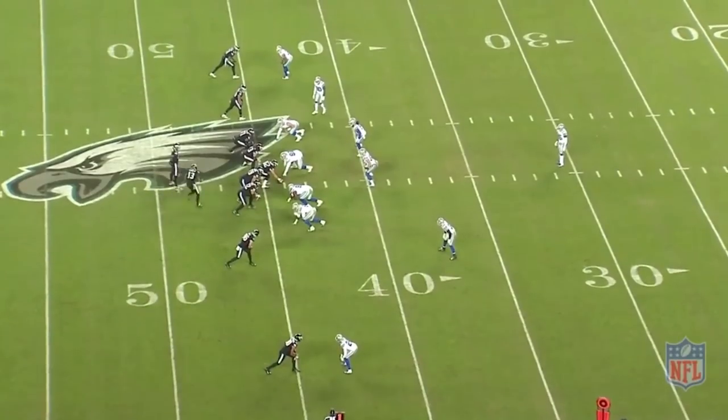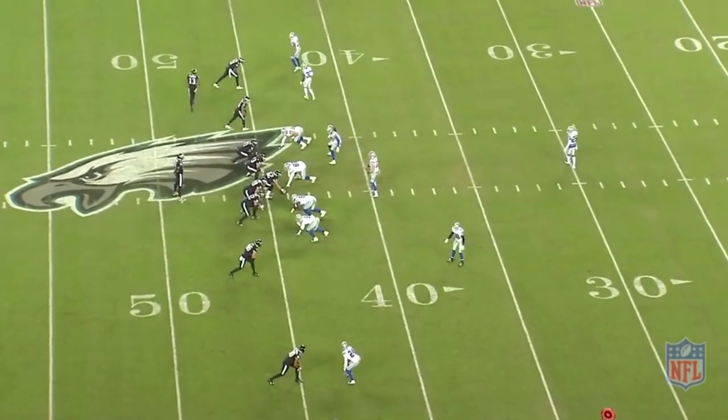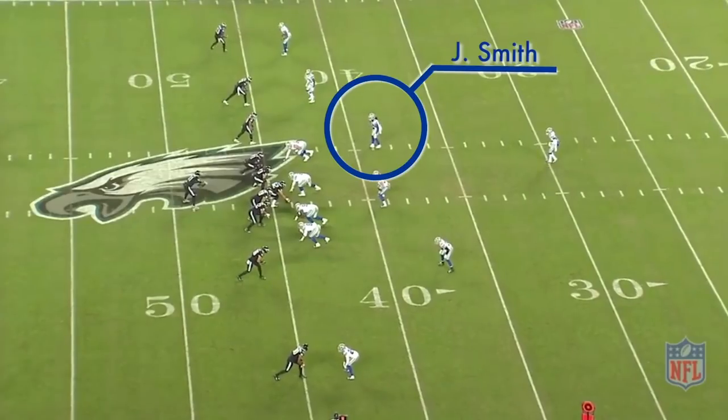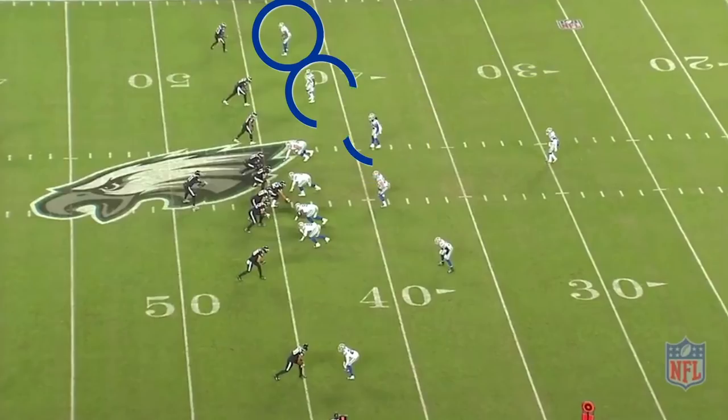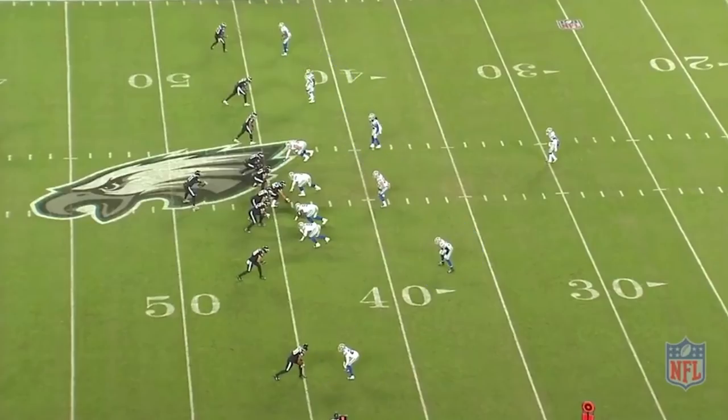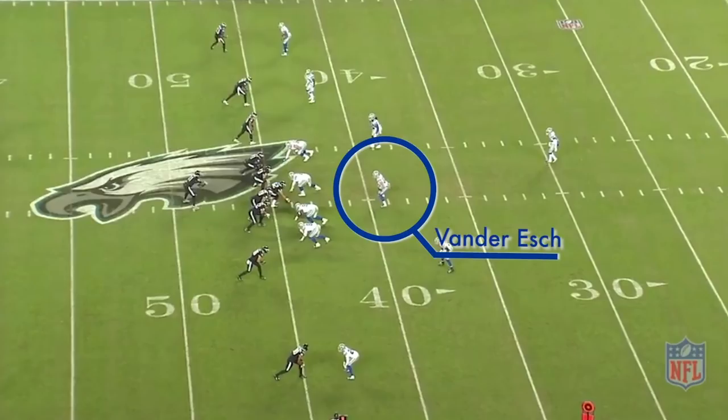The Eagles motion to an empty set. This forces linebacker Jalen Smith to bump out of the box in order to line up over the top of the number three receiver. Now the Cowboys have three defenders for three receivers on the right and two defenders for two receivers on the left. This leaves Vander Esch and safety Xavier Woods rolling the middle of the field.